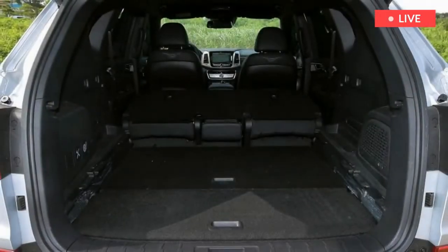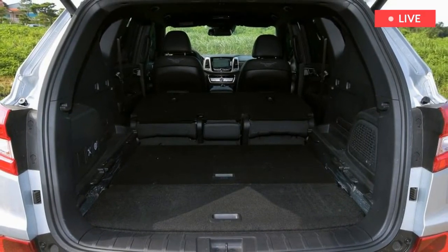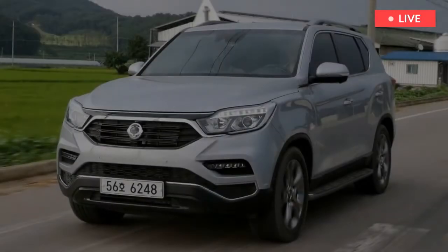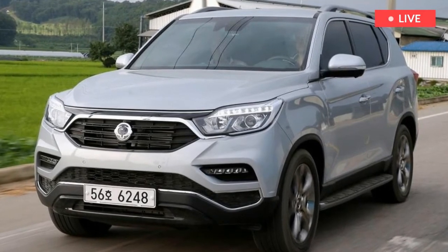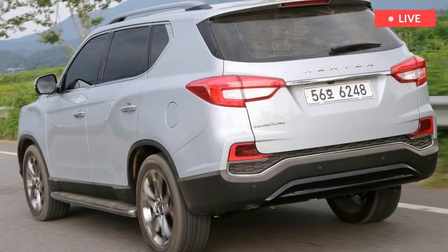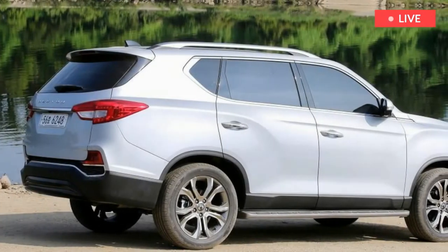As a result, the Rexton is no longer the bargain buy it once was, with our Ultimate car commanding a £3,000 premium over a top-spec Skoda Kodiaq. The Rexton is available with five or seven seats from launch, although we were only able to try the five-seat version. There's loads of headroom for the second row and decent legroom, while we'd be surprised if there wasn't more space in the optional third row than you'll find in a Kodiaq or Kia Sorento.